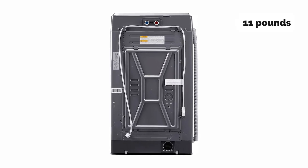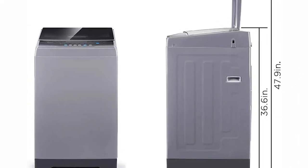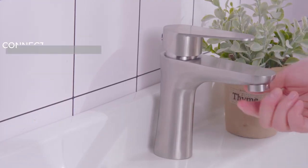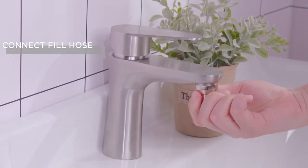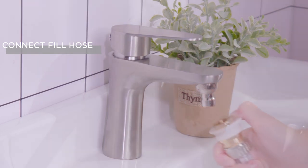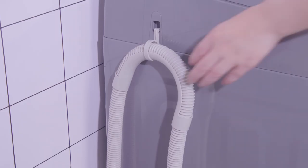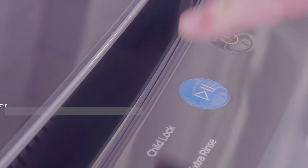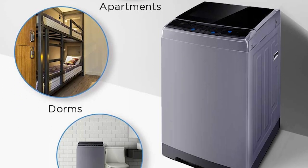It can wash up to 11 pounds of clothes, which is more than enough for one person. If used properly, it's reasonably quiet and comes with a fold-up laundry basket where you can hold your pants or towels while you wash them. Although advertised as compact, it measures 20.3 inches deep by 20.3 inches wide by 36.6 inches tall, which makes it too tall to fit under most kitchen cabinets.